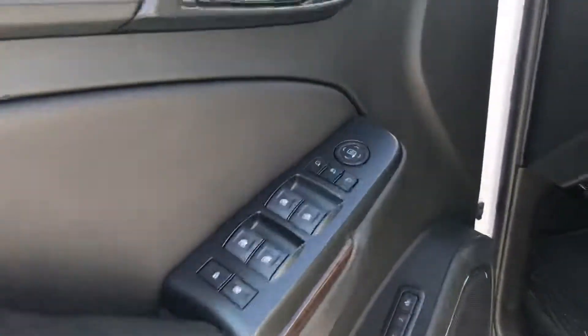Leather seating, AC controls for the back along with USB ports. Keyless entry, power seating, push-button start, backup camera, and adjustable pedals.